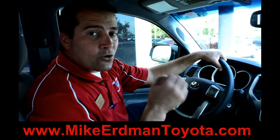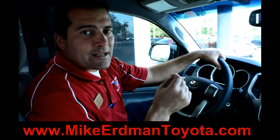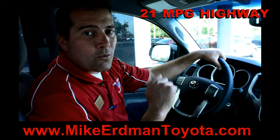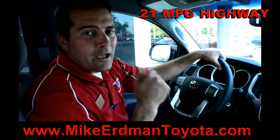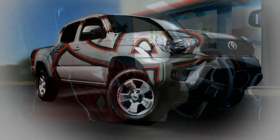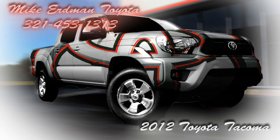If you've never driven these and you're a truck buyer, this is the most fuel efficient truck that we sell — 17 miles per gallon in the city, 21 on the highway. We want your business and we want you to drive the best truck on the road. Come take a look at our inventory at Mike Erdman Toyota, Merritt Island, Florida. Give us a call today: 321-453-1313. Thank you.